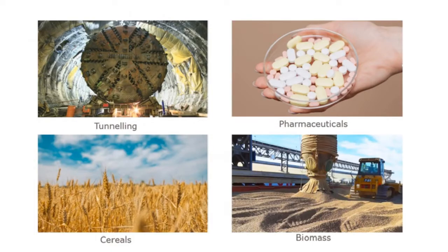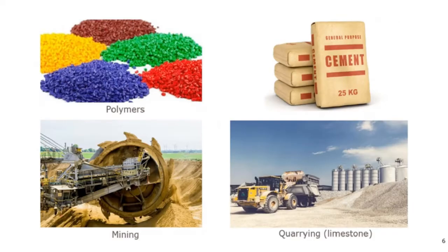Here are some example photos. On the top left, a giant tunnelling machine of the sort used for railways and roads — the Alps, maybe the Channel Tunnel. We have pharmaceutical powders, pellets, cereal crops needed to feed the world, and biomass pellets for power stations like Drax. Lots of types of polymers and plastics, cement for construction, mining — a giant cutting wheel that removes the overburden above coal mines — and quarrying, the example being limestone.